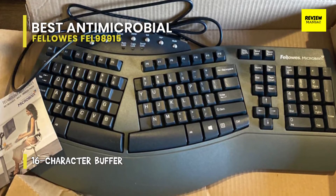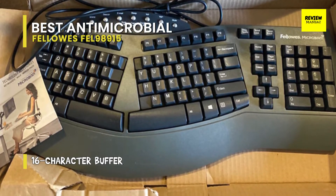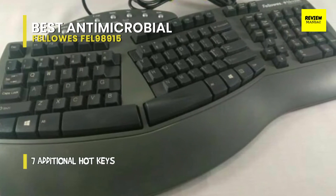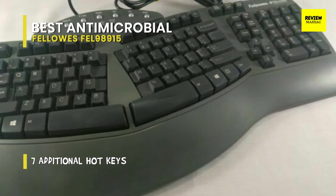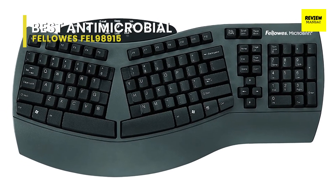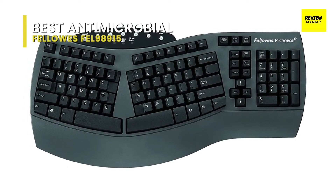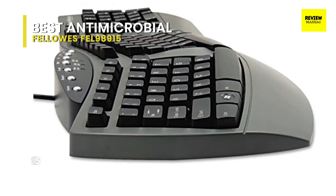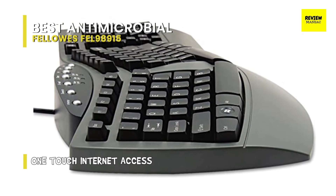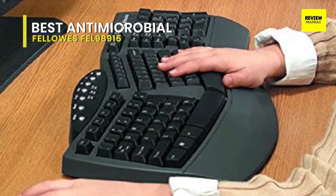Best antimicrobial: Fellowes FEL 98915. The Fellowes microband keyboard's design is ideal for an ergonomic build. The keyboard splits between the T and Y keys with a form factor that gives a perfect angle to keep your wrists straight with your forearm. Like any ergonomic keyboard, this one takes some getting used to, but after the learning curve you'll no longer need to bend your wrists inward to reach center keys. It has a 16-character buffer for fast typists, seven additional hotkeys for multimedia control, and one-touch internet access. The 3D split design conforms to your natural arm and hand positions, reducing tension in the shoulders, arms, and wrists.